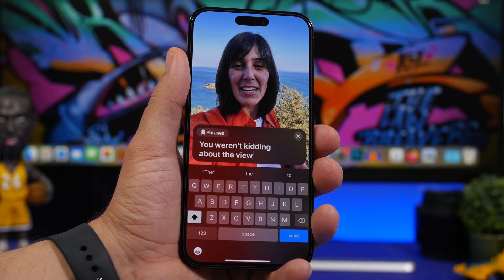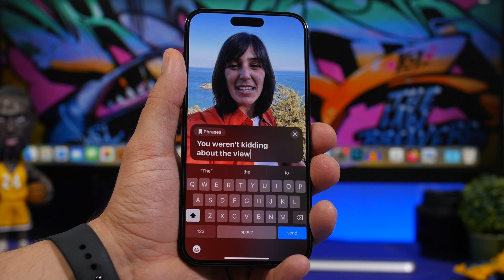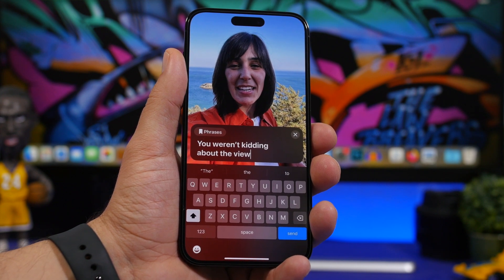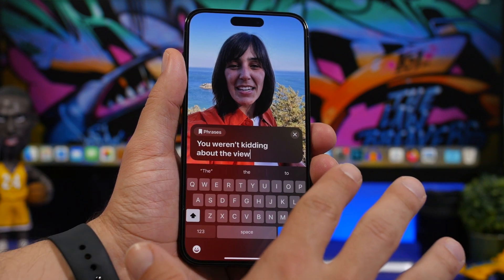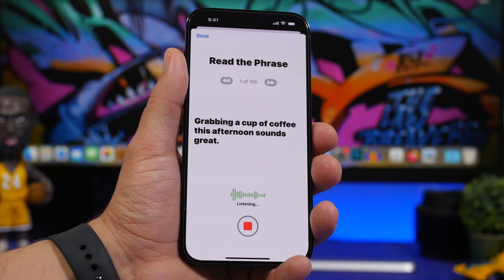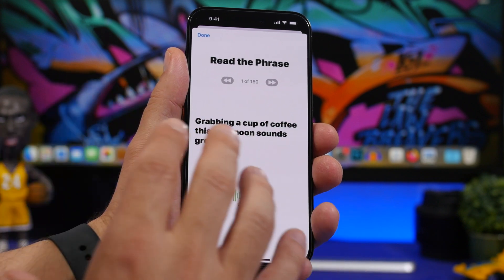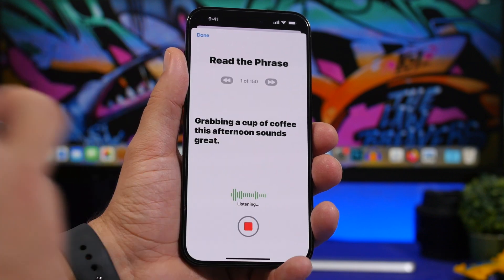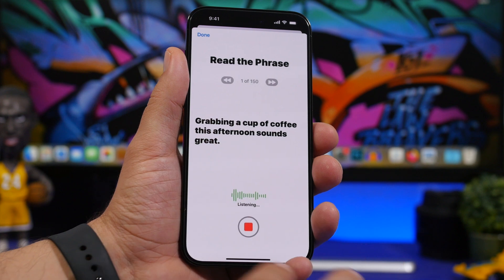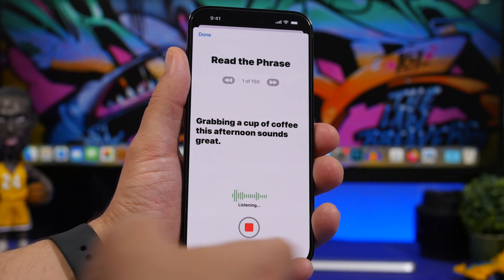Another confirmed accessibility feature is Live Speech for iPhone, iPad, and Mac. Users can type whatever they want to say and have it spoken out loud during a FaceTime call, phone call, or in-person conversation. If you cannot talk, it will read your typed text out loud for you — even on a call. There's also Personal Voice, a simple and secure way to create a voice that sounds like you. If someone is losing their voice, they can record it, and their iPhone will read typed text back in their own voice — Apple has done an amazing job with this.